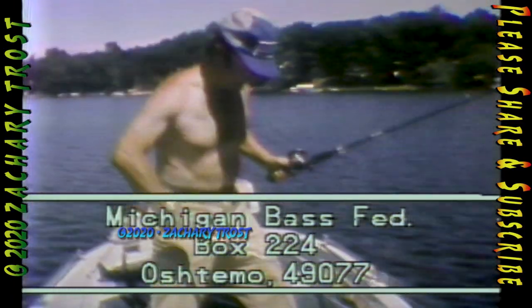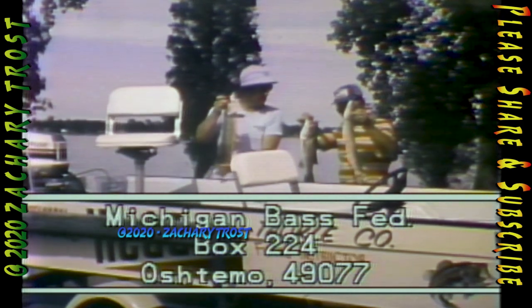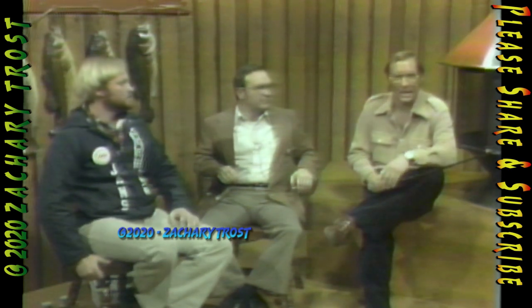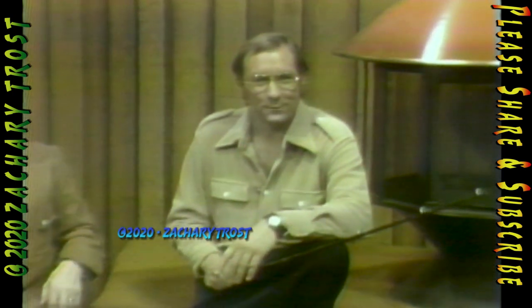Don, let's get the address where people can write for more information. Yes, the address is the Michigan Bass Federation, Box 224, Oshdomew, Michigan. I will personally answer any letter, and within a 50-mile radius of your home, I will write and tell you where the clubs are in your area. We'll flash that address up at the end of the show again. Bass fishing can really be an outstanding sport. Bass clubs are becoming predominant, and Bob Musselman attests to the fact that there's lots of big bass in Michigan.